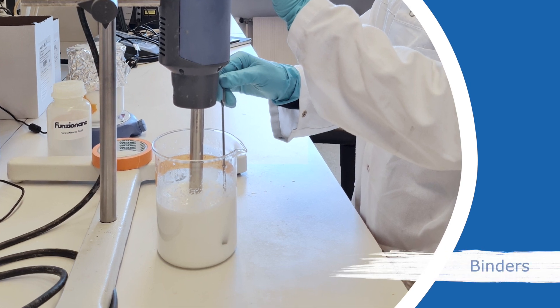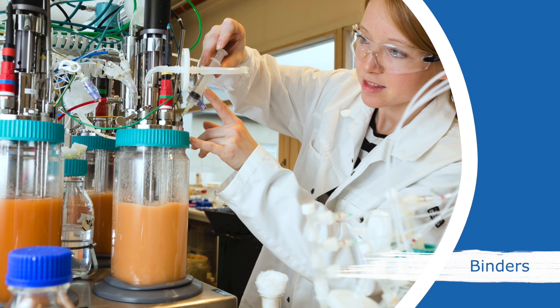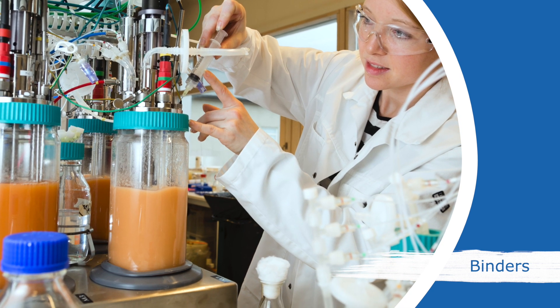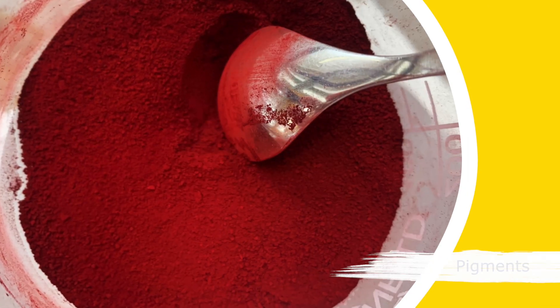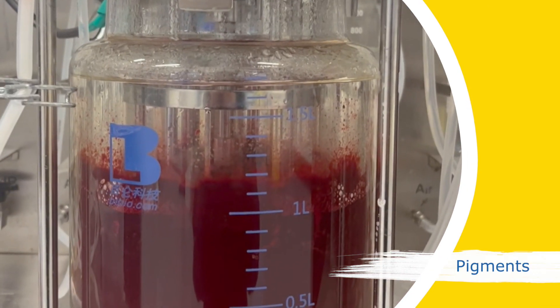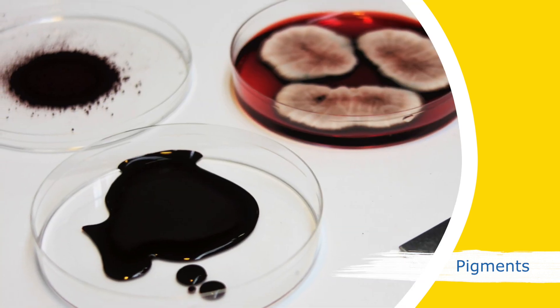The binder is the glue component of any paint, holding all the ingredients together. In Perfect Coat, microbes convert sugars and fats from bio-based sources into valuable binders. In our labs, we also develop and produce fungal pigments with bioactive properties and functional nanomaterials.